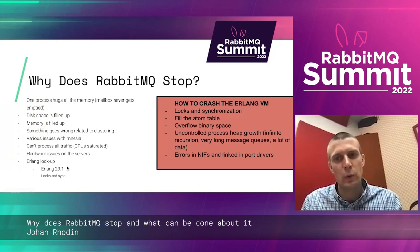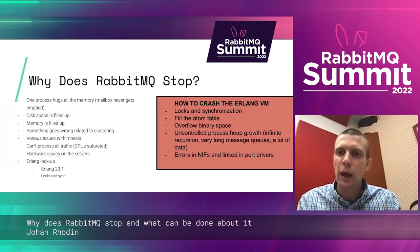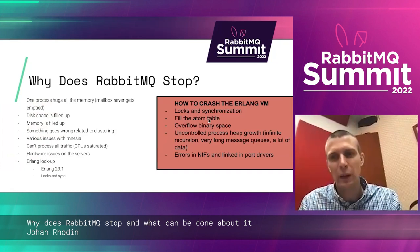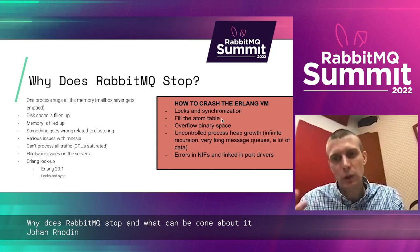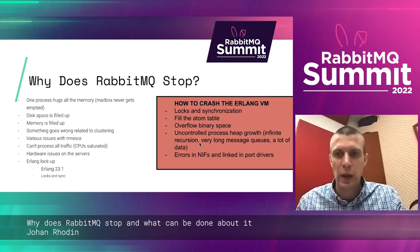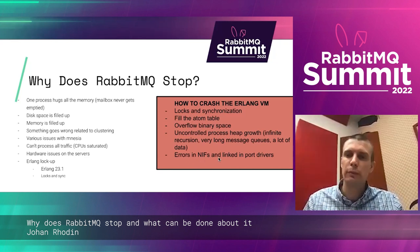Contrast this with what Robert Wierding says in his Hitchhiker's Tour of the BEAM — how to crash the Erlang virtual machine. You can do it with locks and synchronization. You can fill up the atom table — this doesn't happen much with RabbitMQ, though you could fill it up by running rabbitmq-status all the time. Binary space, yes. Uncontrolled process heap growth, yes. And Erlang errors in NIFs and linked port drivers — maybe not that often in RabbitMQ.